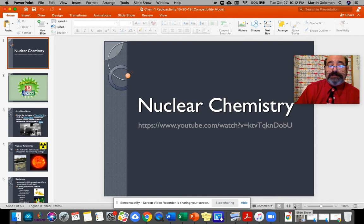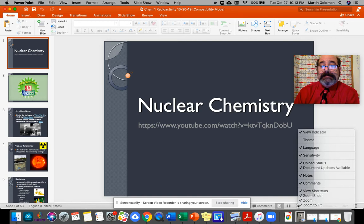Hello. This is time for CHEM 1 Nuclear Chemistry. And for your CHEM 2 fans, you might see some new stuff on here. I might cut it out for you, but here it is, the long one. Here we go.